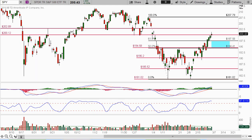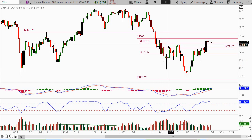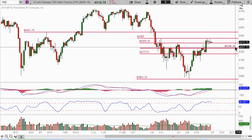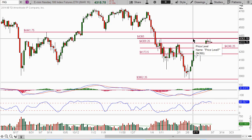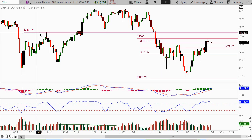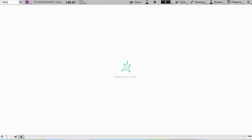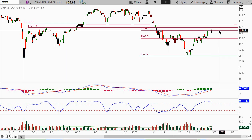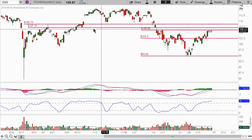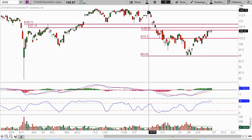Looking at the NQ, which is the NASDAQ 100 future — potential support if it pulls back is 4246, and the next level of resistance and target is 4365. Again, the September 2015 FOMC announcement date target is 4441.75. Looking at the QQQ ETF, support will be down at 102.50, and right now we're sitting at 106.06 resistance. Looking for it to take out 107.19 and 108.73, and eventually it'll probably go in and fill this gap and move up to this prior high.